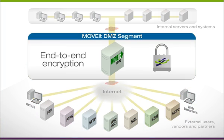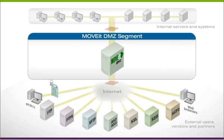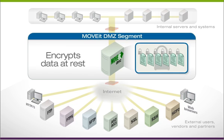End-to-end encryption is 100% built-in, and no third-party encryption technology is needed. All data is encrypted at all times, in transit and at rest.